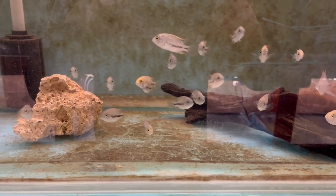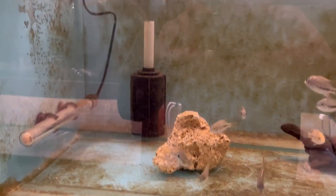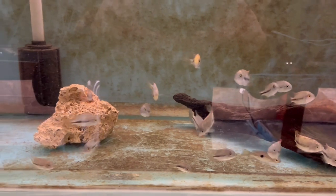Right, so the next one to have a look at — this is the grow-out of the pink Venestratum. So I took a lot of these into Predator Aquatics last week. So if anybody's interested in these, get in touch with Rick at Predator Aquatics — I did take quite a few in. So yeah, there's not much in this tank now.